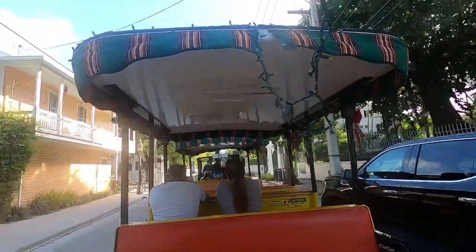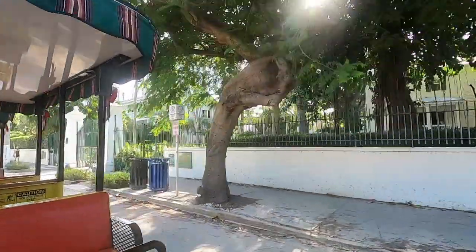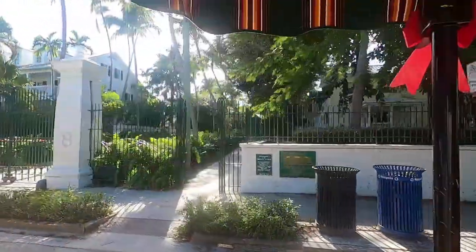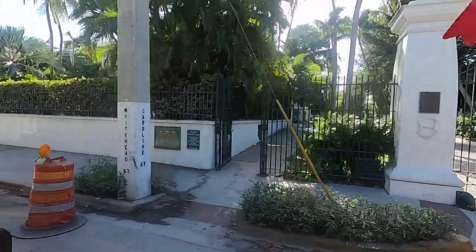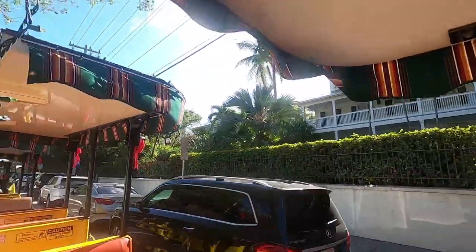And now, ladies and gentlemen, on the right are the green presidential gates, built in 1906. At one time, they were only open for U.S. presidents. If you go through these gates and up two blocks, you can visit Harry Truman's Little White House Museum, where our former president stayed during his eleven working holidays here in Key West.